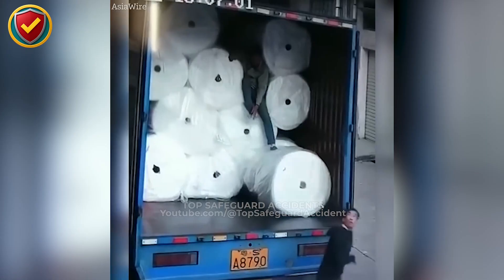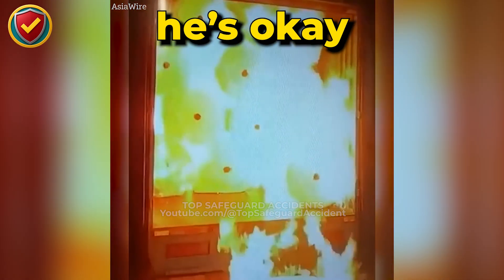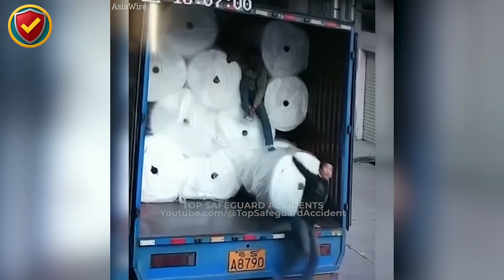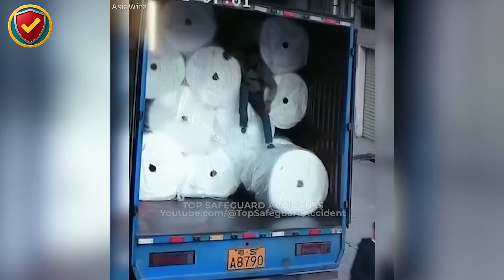Inside a lorry packed with foam rolls, one spark from a worker's shoe ignites invisible butane gas. Foam production uses gases that can fill enclosed spaces. Always ventilate, monitor air quality, and wear anti-static PPE.